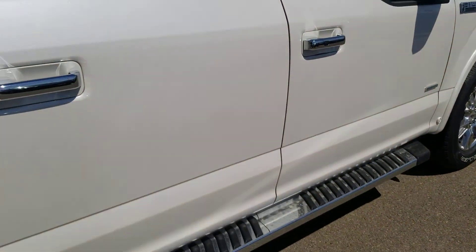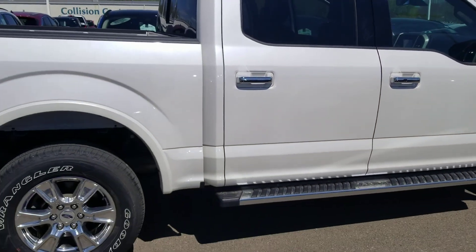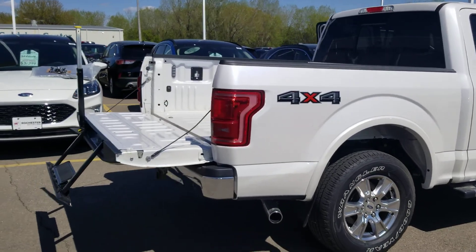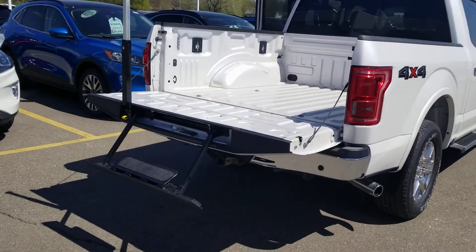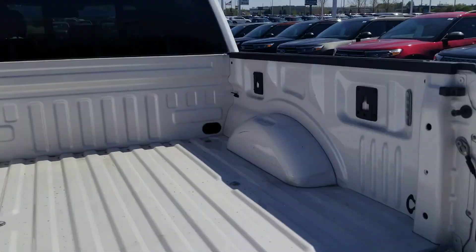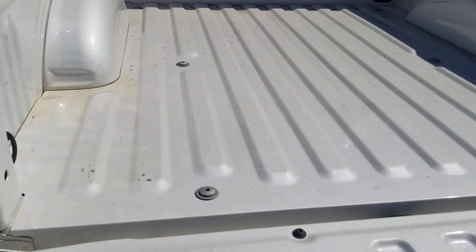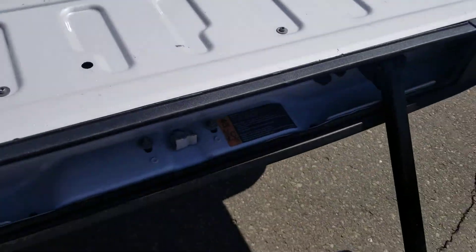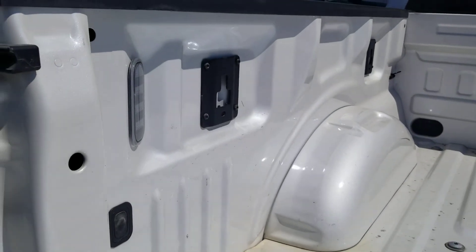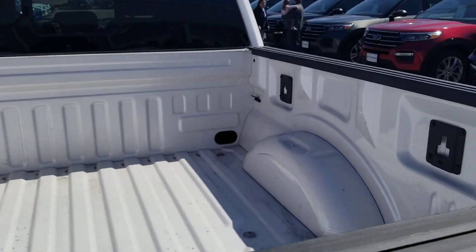I do have a transport company that I use quite often, so if it's something you'd like to get shipped to you, I can definitely help facilitate that. It's got the step here, and the LED box lighting. The box is in good shape.